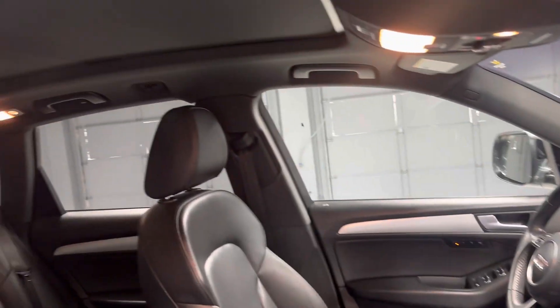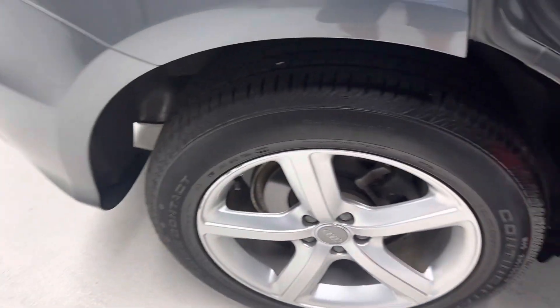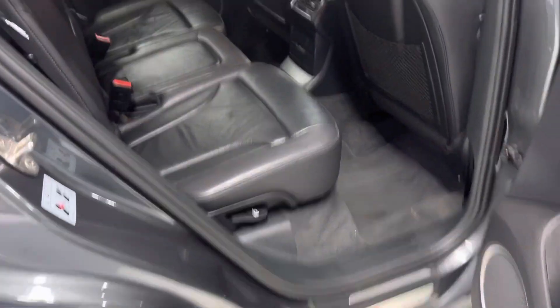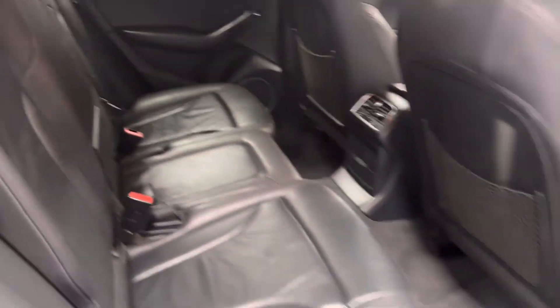It was a two-owner with a nice dealer service history since new. This parking assistant, power tailgate — very nice Q5.